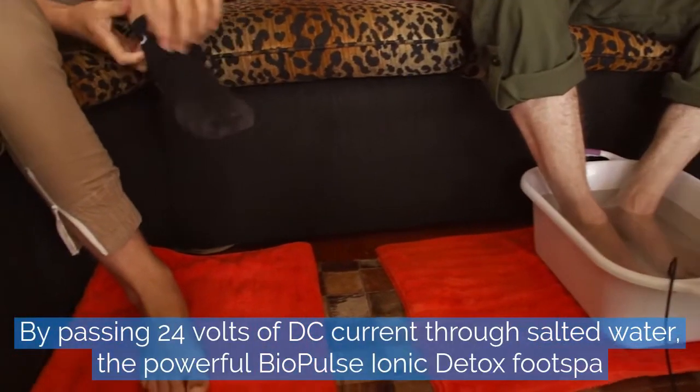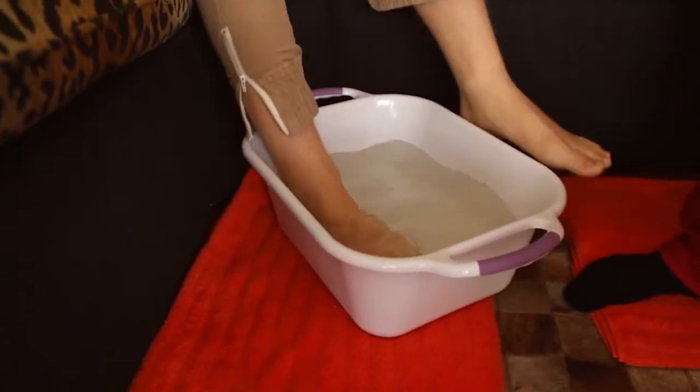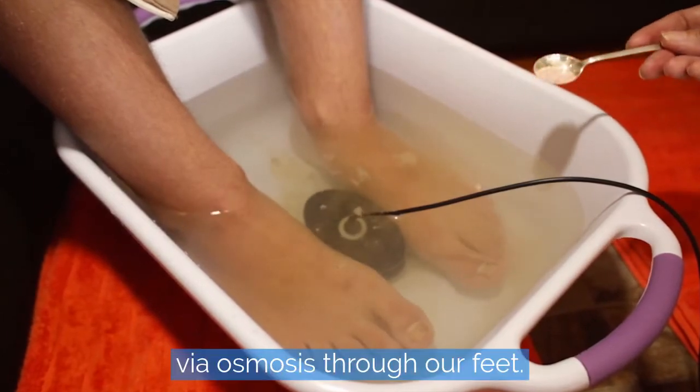By passing 24 volts of DC current through salted water, the powerful Biopulse Ionic Detox Foot Spa generates negatively charged flowing electrons, which are absorbed into our entire body via osmosis through our feet.